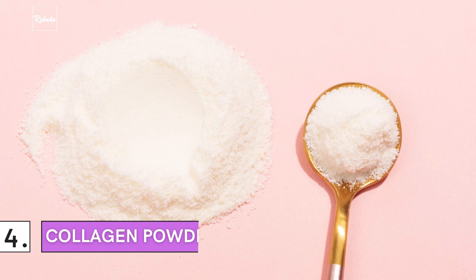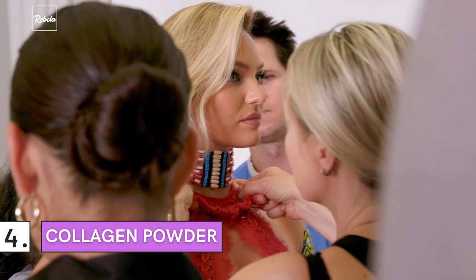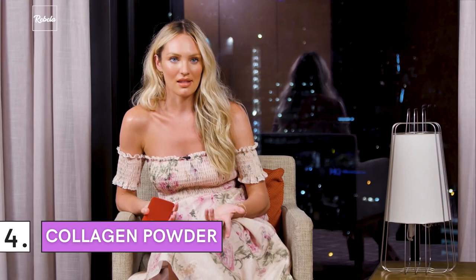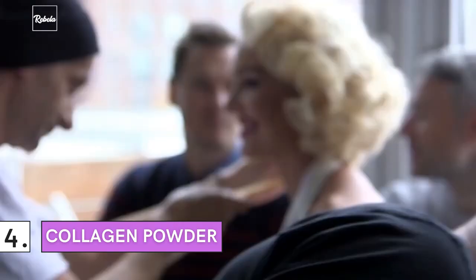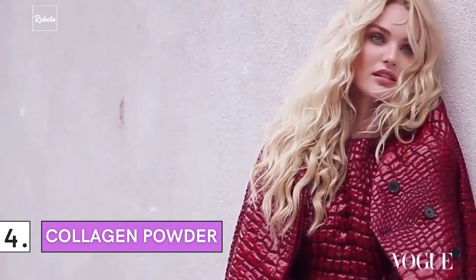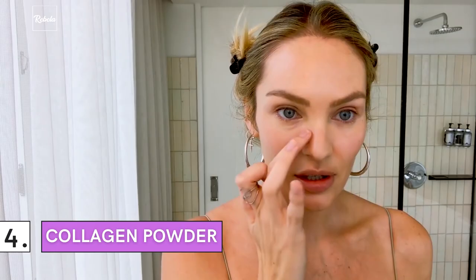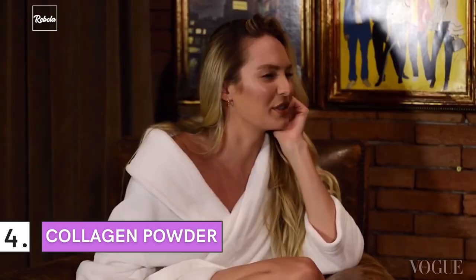Number 4: Ever tried collagen powder before? To keep her body in its optimum condition, Candice Swanepoel adds collagen powder to her smoothies. This supplement is particularly good for your skin and bones, according to many professionals. In some Asian cultures, collagen is consumed through thick broth soups — not only highly beneficial for the skin, but also super tasty. As you age, your skin produces less collagen, which can lead to dry skin and wrinkles. Studies have shown that collagen may help slow your skin's aging as well as reducing wrinkles and dryness. Women who drink beverages mixed with collagen supplements typically show increased hydration and a significant reduction in wrinkle depth.